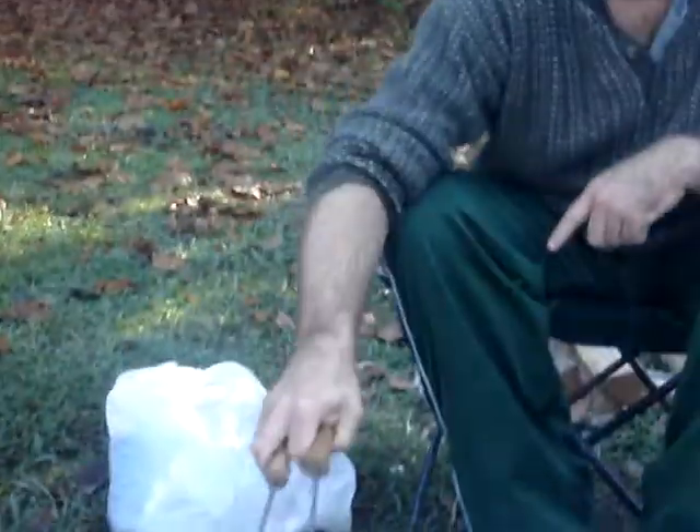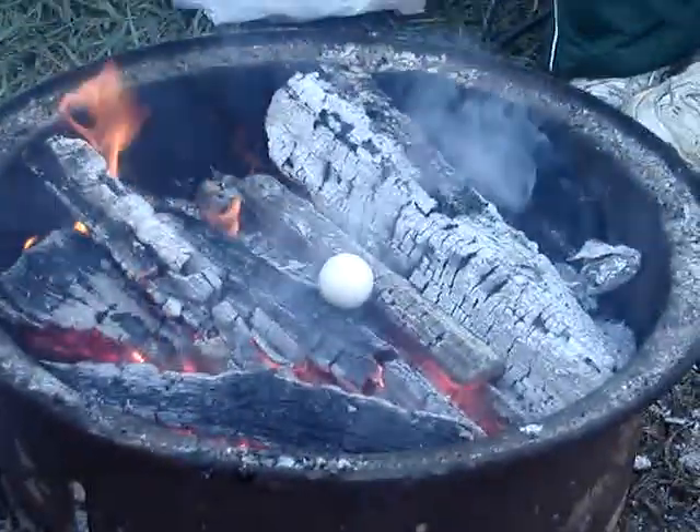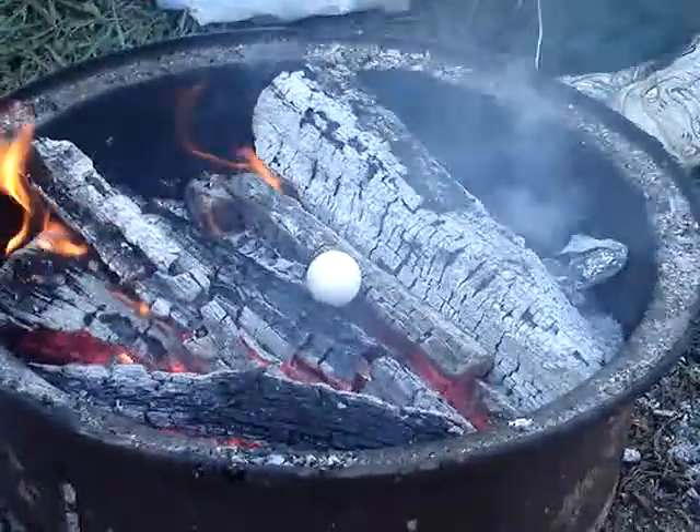Raw egg over a campfire, take two. We are seeing how long it will take to either explode, crack open, or cook.